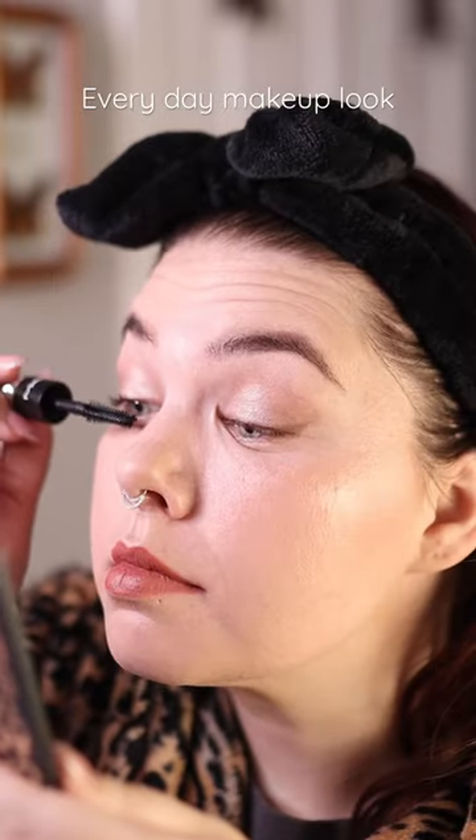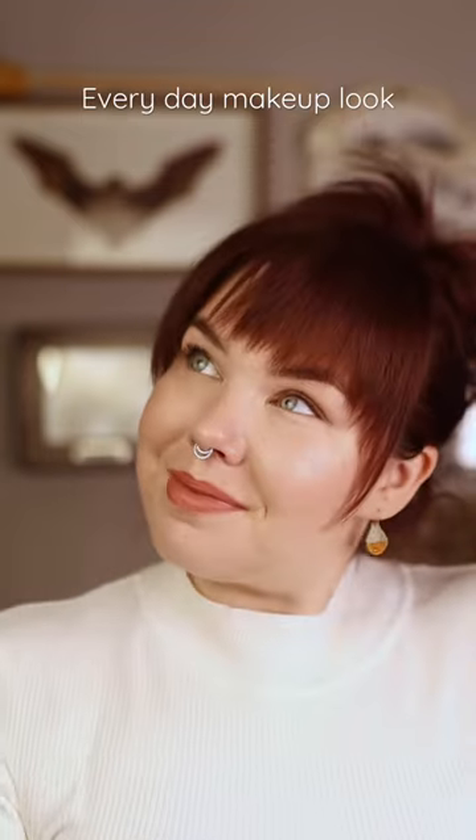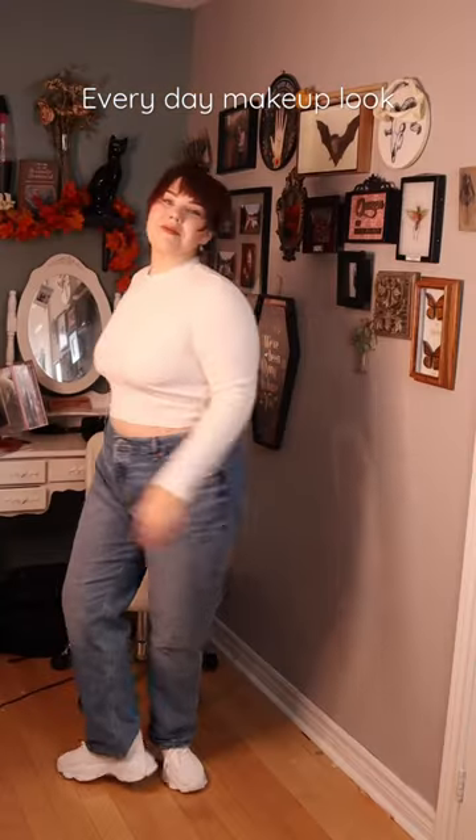Finished with ABH Brow Gel and MAC Stack Mascara. Here's the final look — super simple and clean, and here's the outfit. Thank you so much for watching. Take care. Bye!